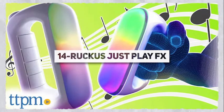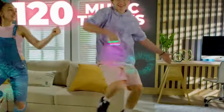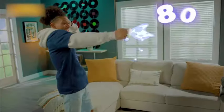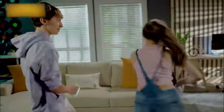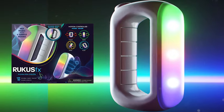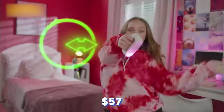Meet Ruckus Just Play FX, a DJ console at your fingertips. With various moves, you can mix 80 sound effects and 120 tracks. It comes preloaded, but you can also add your own sounds and songs. There's an official way to tweak your recorded music and share it. Ruckus Just Play FX is priced at $1.57 — a pretty good deal if you want to feel like a DJ.